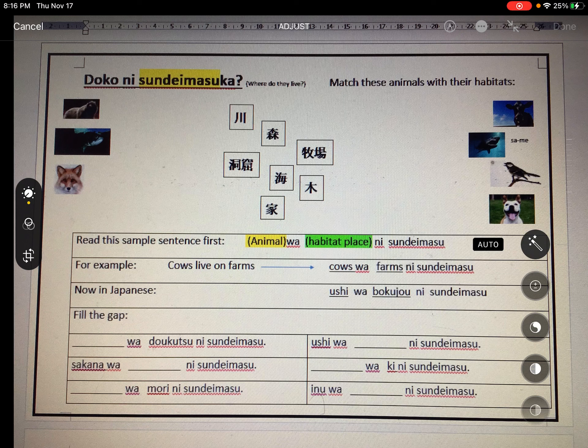Good job. We're up to bird. Birds live in a tree. Bird is 'tori,' tree is 'ki.' Easy sentence: Tori wa ki ni sundemasu.